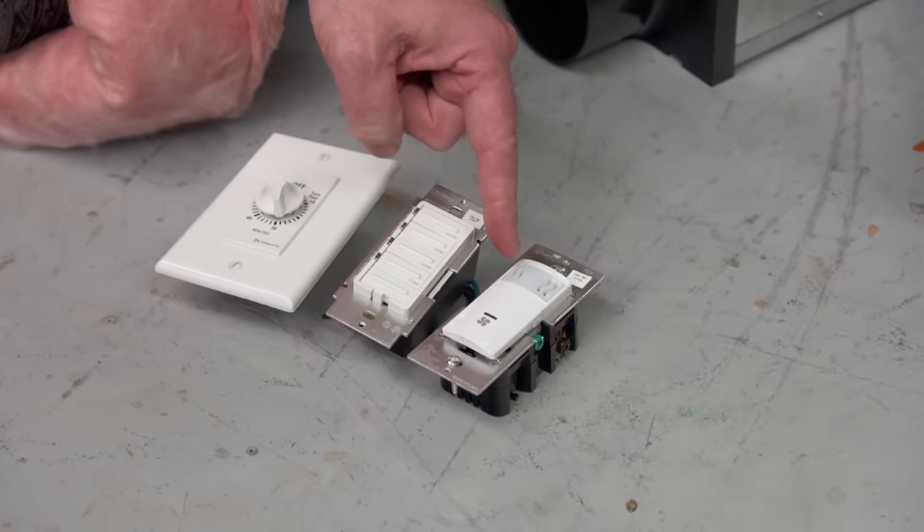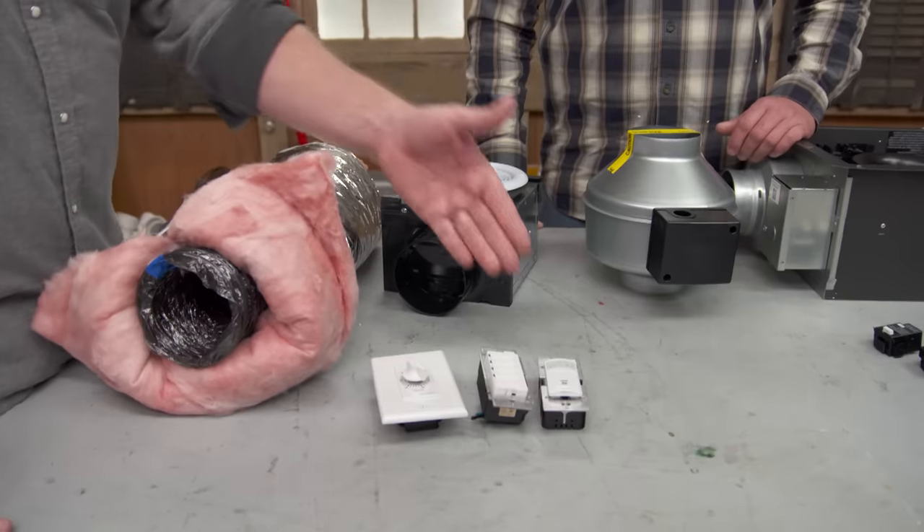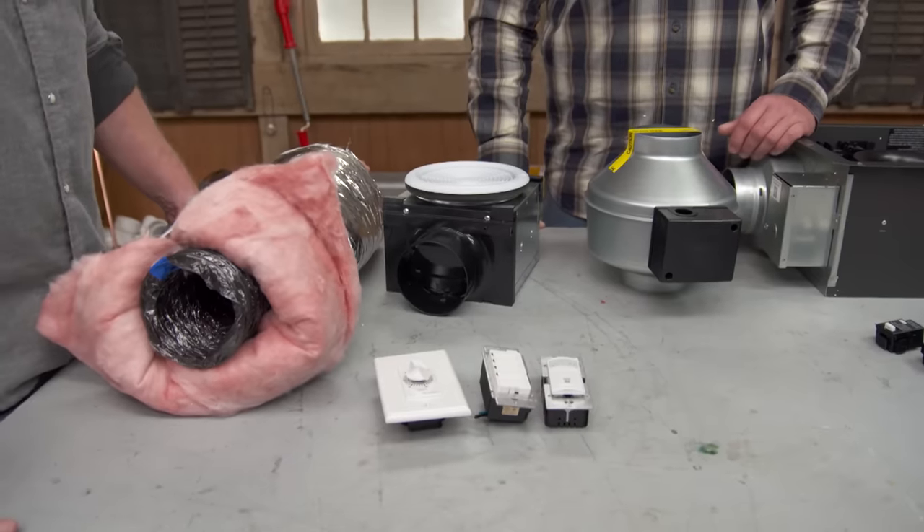And then this one here is actually a humidity sensor. So it'll measure the amount of steam that's in the room and run until it feels it's cleared enough. So for a really long shower, it's going to stay on. I like it.